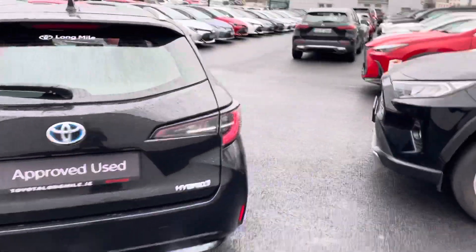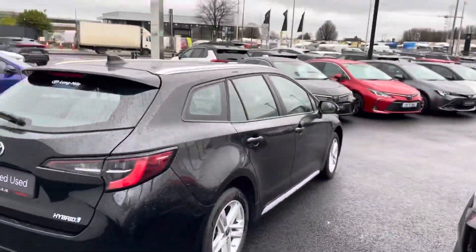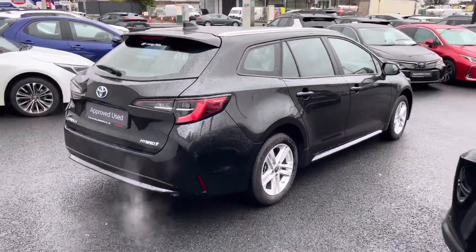1.8 self-charging hybrid — a very clean car all around.